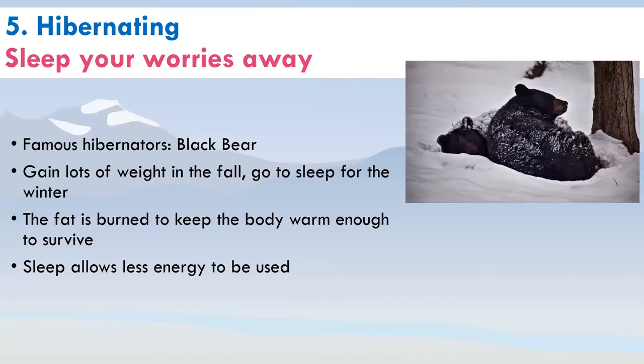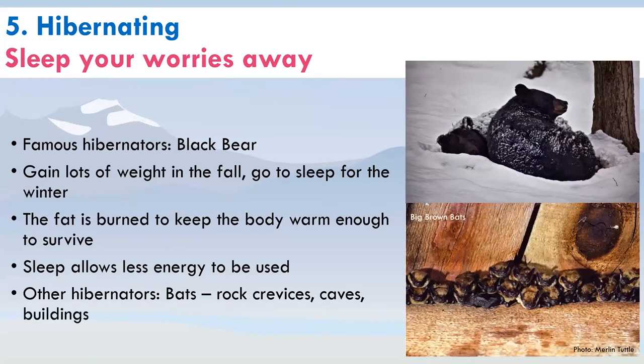Our next strategy is hibernating — sleeping your worries away. Here in the Fraser Valley, the famous hibernator is the black bear. Hibernation is really about going to sleep for the winter: you gain lots of weight in the fall eating berries and salmon, and while you're asleep, that fat is burned to keep the body warm enough to survive. We also have other hibernators you might not think about, like big brown bats, which hibernate in rock crevices, caves, and sometimes buildings.